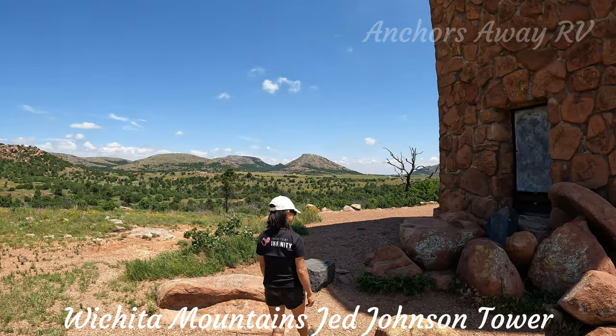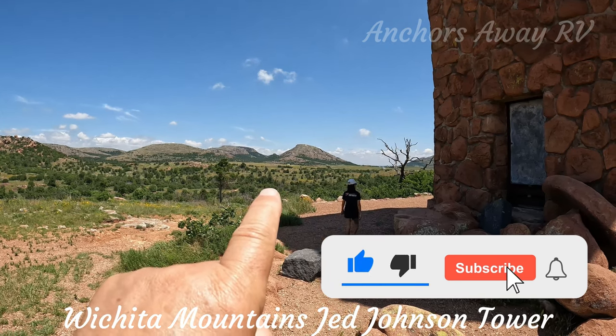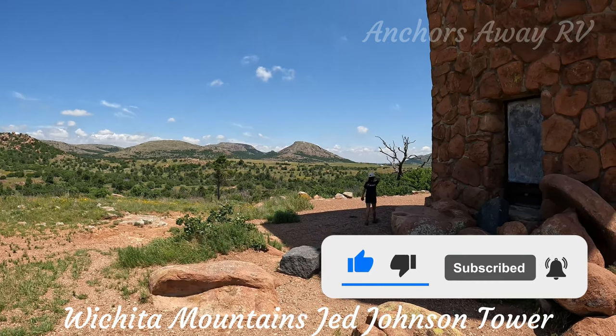From this tower, looking over Janie's head, there is the Holy City, and we're going to be heading there shortly.